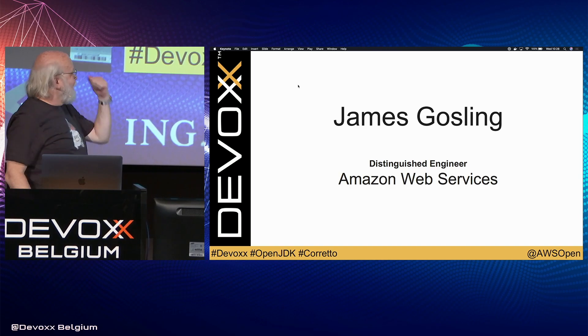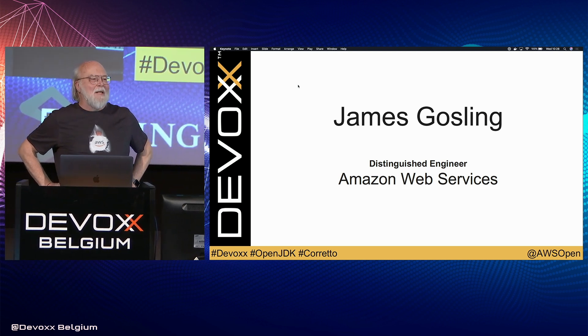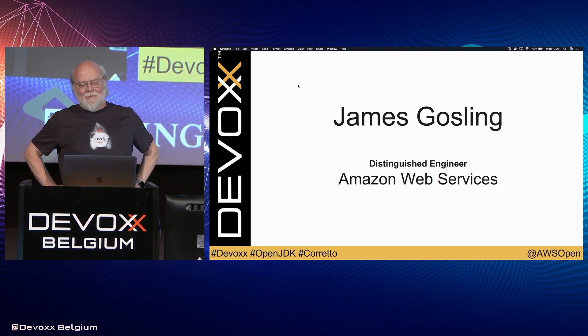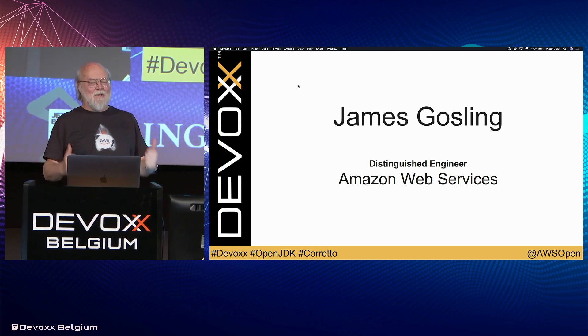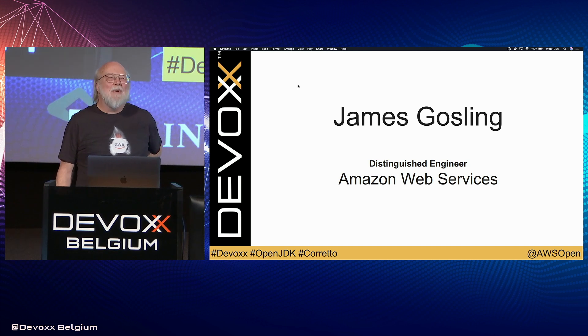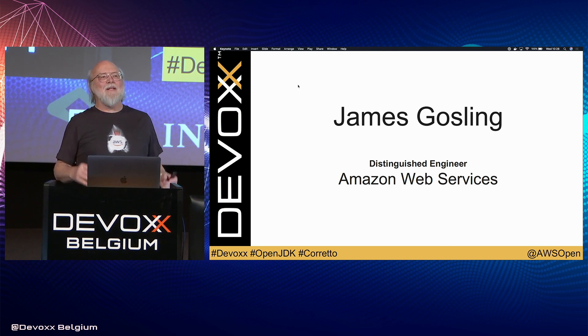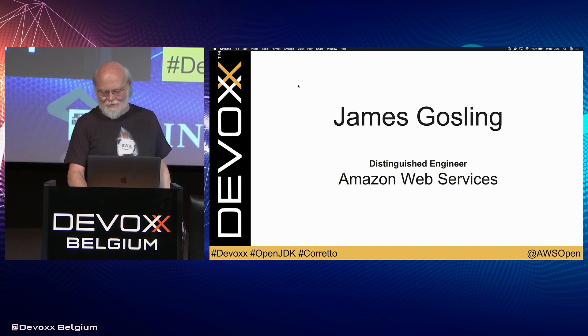Hi. So after my seven years vacation doing robots in the ocean, I'm back with a real job. For the last year and a half, I've worked for Amazon Web Services, and mostly what I work on is sort of embedded device stuff, IoT things. But I get dragged into the Java world a lot. I've really enjoyed being a Java user rather than a producer and getting caught in all the fights.